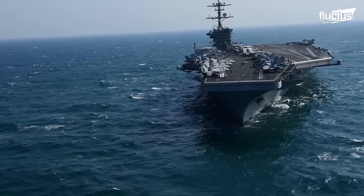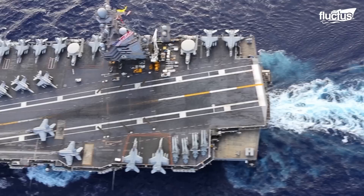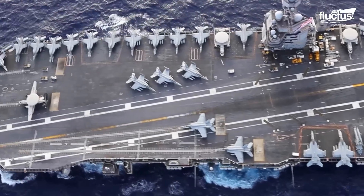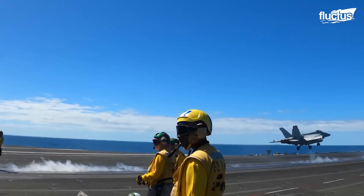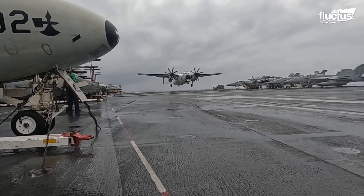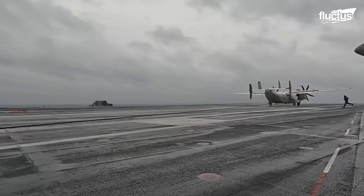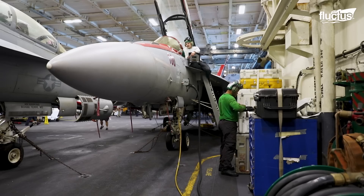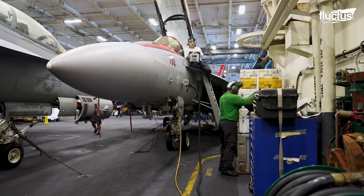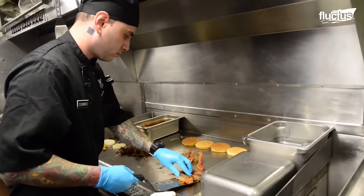Aircraft carriers are among the largest ships in the world. They typically have a flat, deck-like flight deck on top, where aircraft take off and land. Beneath the flight deck, there are multiple decks for hangar space, maintenance, living quarters, and various facilities.